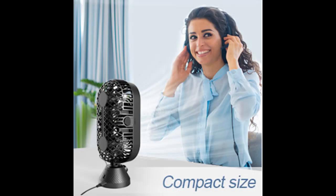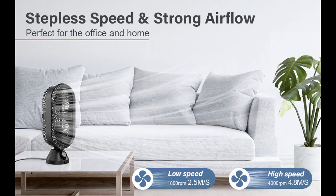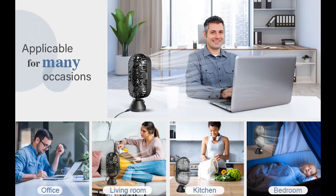USB Powered: the portable office fan comes with a Type-C USB cable. You can plug it into your laptop, power bank, USB socket, or other USB-enabled devices. It is perfect for use in your living room, bedroom, kitchen, or office. Note: no battery powered.